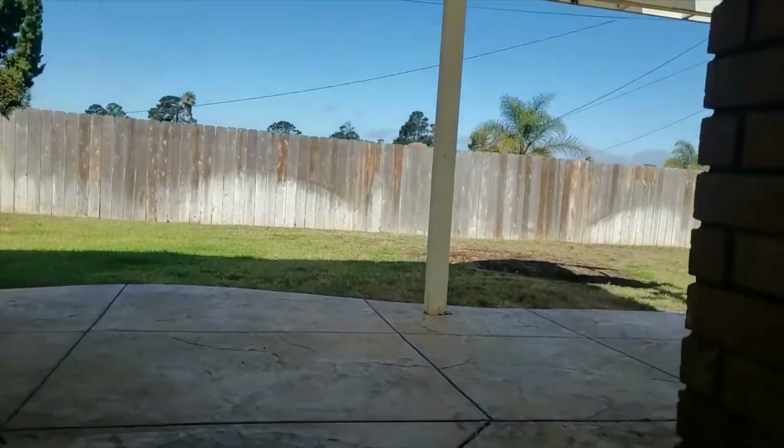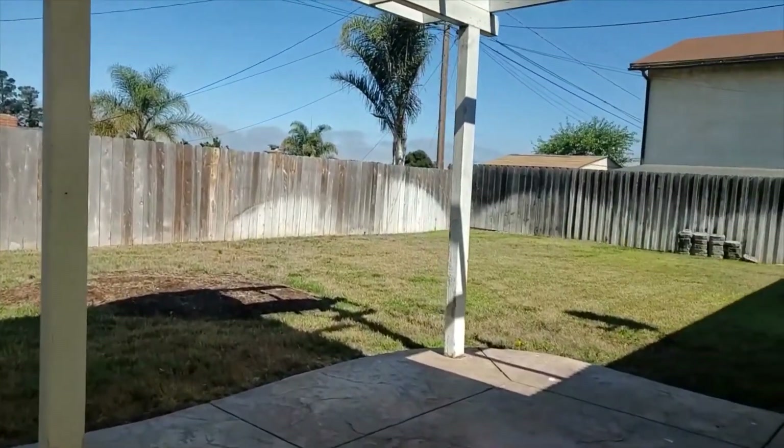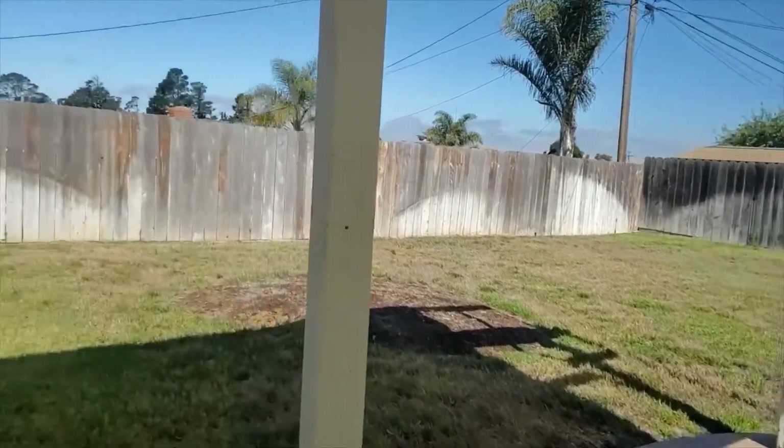Exiting into the backyard, you've got beautiful stamped concrete, newer fencing all the way around, and this house has amazing views.